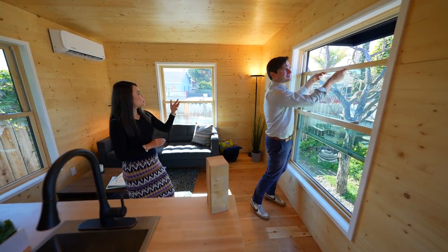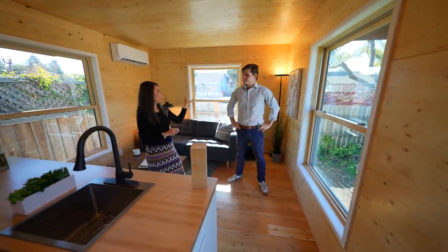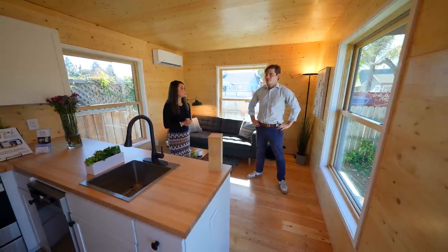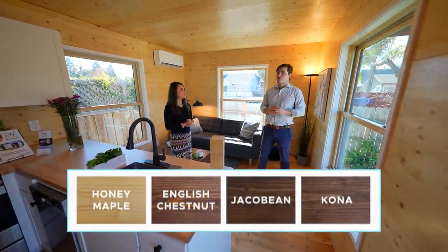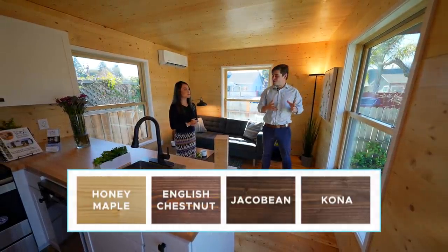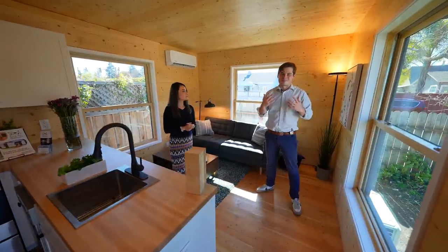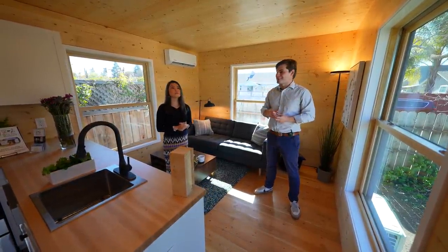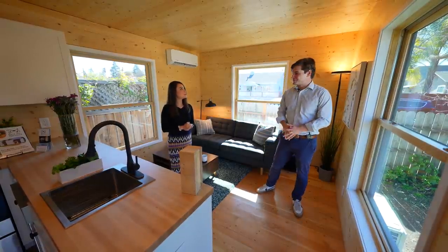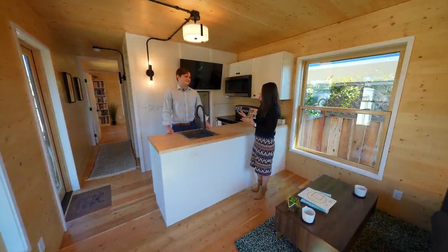With the interior wood panels, can you customize the color or even paint them? Certainly. We have a couple of different stain options available. If you wanted to keep the wood look but in a different tone, that's something we can do. Alternatively, if you wanted something that looks more like drywall, we can do a white paint over the interior. And that's all included. The living room feels very cozy.